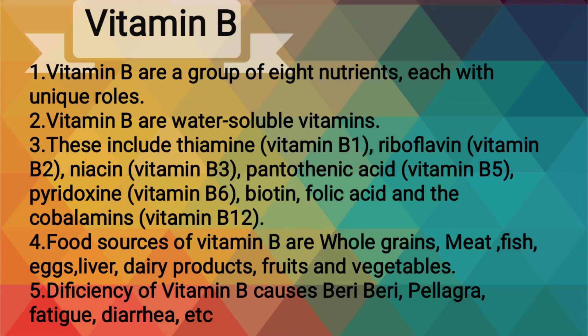fruits and vegetables. Deficiency of vitamin B causes beriberi, pellagra, fatigue, diarrhea, etc.